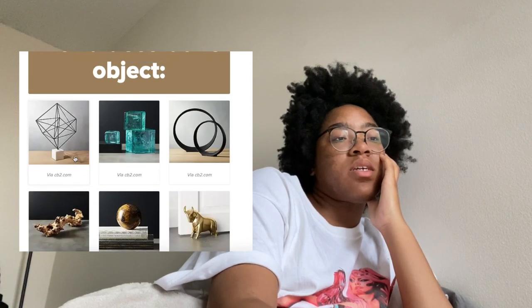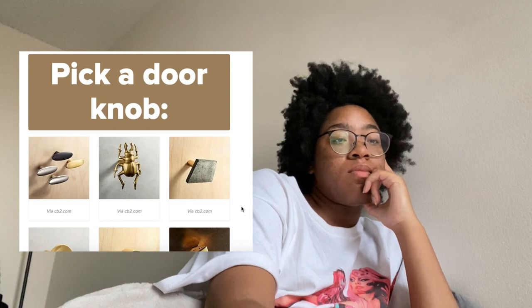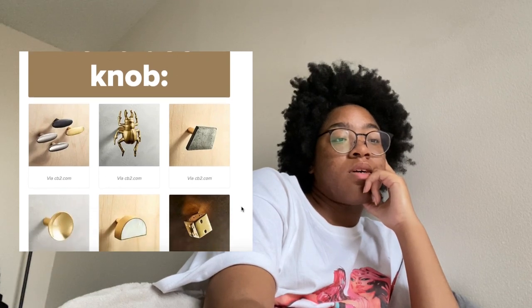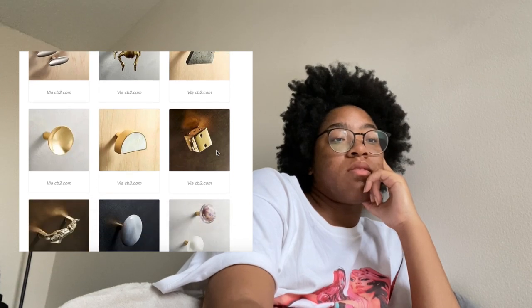Pick a decorative object — this is kind of helping me think of stuff to get for our new apartment. This one could look like EXO's logo. Oh my god, guys, EXO will be coming out with a new album — that's exciting! Pick a doorknob. I would have never thought about doorknobs but these are really unique — I like this one, it's cool.